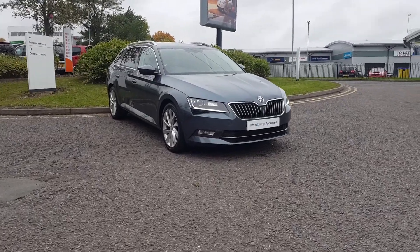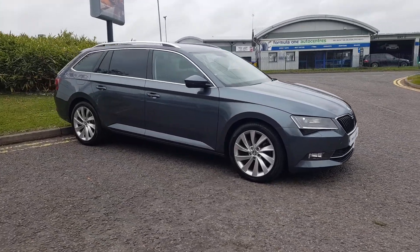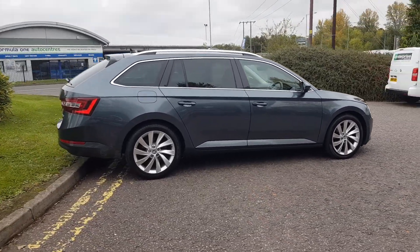Thank you for taking the time to view this stunning superb here at Trust Skoda in Redditch, part of the Trust Group approved program. This is the SEL Executive finished in grey metallic paint, comes with a 2-litre diesel engine and the DSG automatic gearbox.